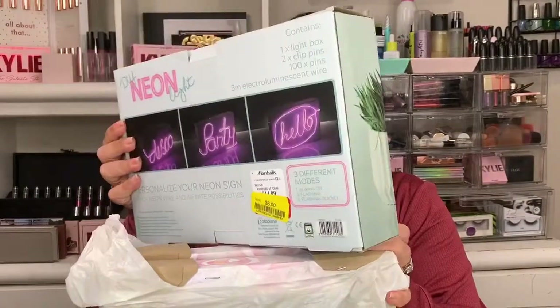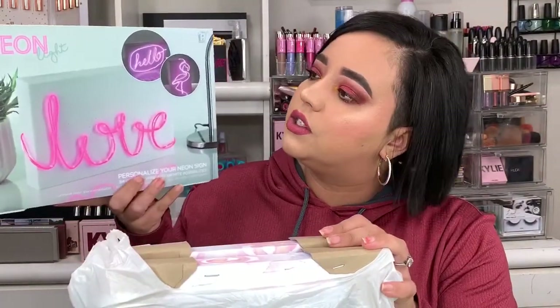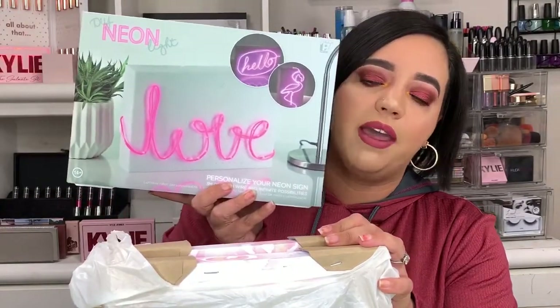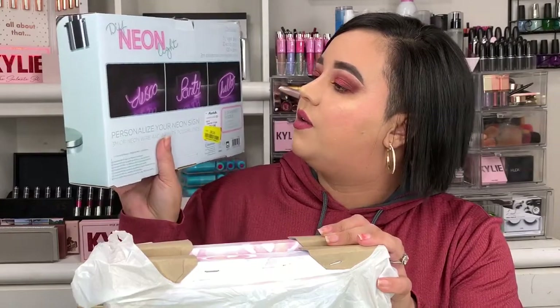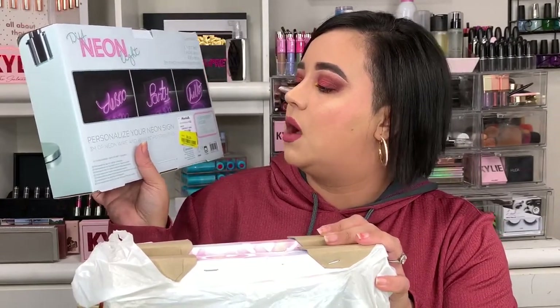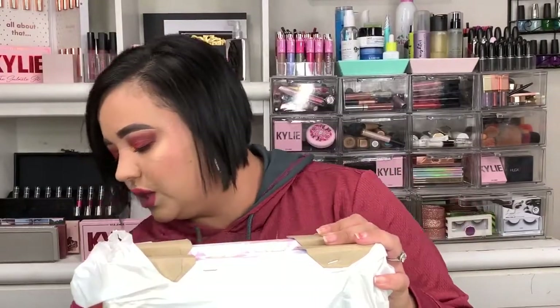Moving into the second bag — this one I actually got for my daughter because she is also starting YouTube and she does Instagram. This is the DIY Neon Lights kit. It comes with a white board and some pegs, and you can write whatever word you want on it. It's pretty freaking cool, it was $6. You can personalize your neon sign — three meters of neon wire and infinite possibilities.